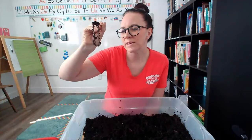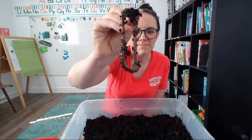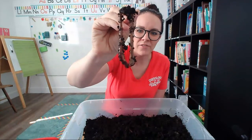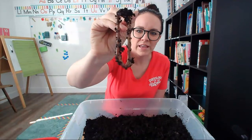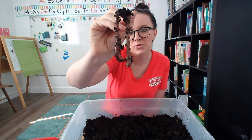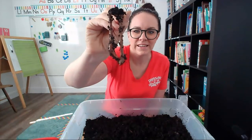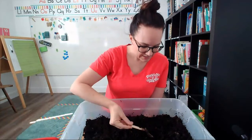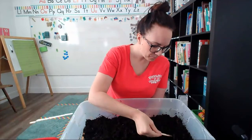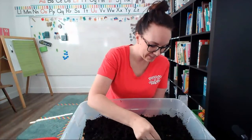Do you see how this worm is a little bit twisty? It's moving around a little. Some people like to go look for worms after it rains. The worms usually come out of the dirt and they crawl around on the grass or maybe on the sidewalk if it gets too rainy and wet. What a cool worm. Some people call these earthworms, which is just another word for a worm — earthworms, because they live down in the dirt in the earth.